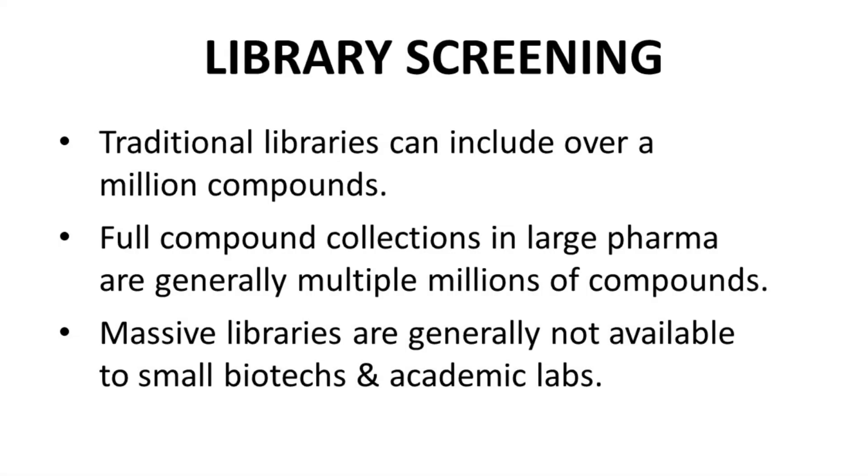Library screening is a very common way to find active compounds at the start of a drug discovery campaign. Traditionally, a big compound library could include a million or even multiple millions of molecules. If you have a bigger library, you are more likely to find active compounds that can eventually lead to a clinical compound and perhaps a drug. Who has massive research libraries? Large drug companies tend to have massive libraries based off decades of research. Therefore, traditional screening approaches are much more feasible for large pharma rather than small biotech companies and labs in academia.